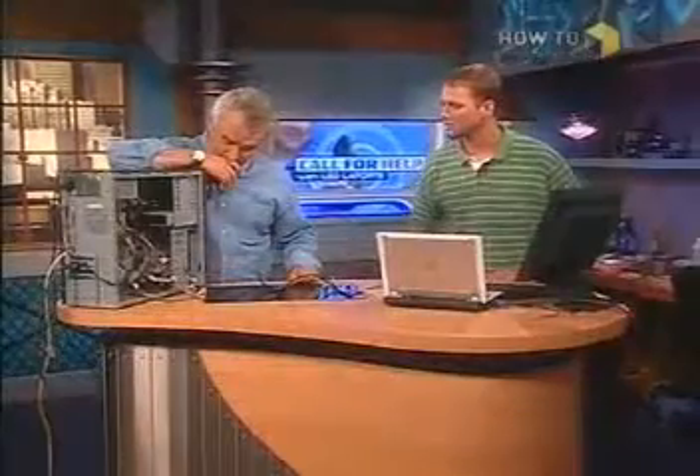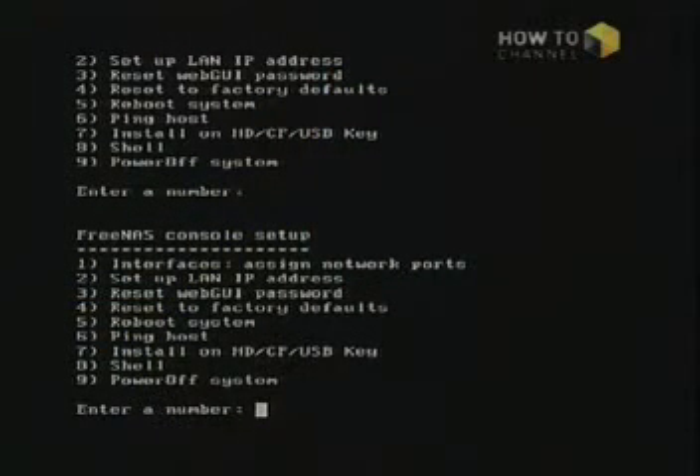If you look over here, this is the console for the actual NAS. You're seeing this directly off this computer — this is the operating system running right here. When you boot off the CD, you eventually get this screen. You only do this once to configure it. You come down to option number seven, which tells us to install on a hard drive, compact flash, or USB. So this is what we're seeing off the CD-ROM initially.